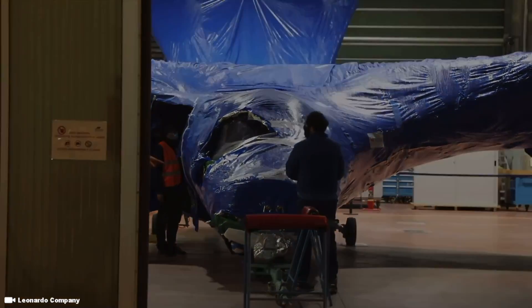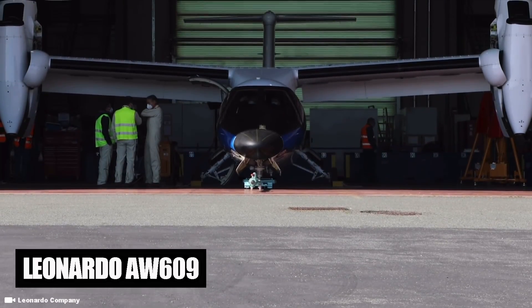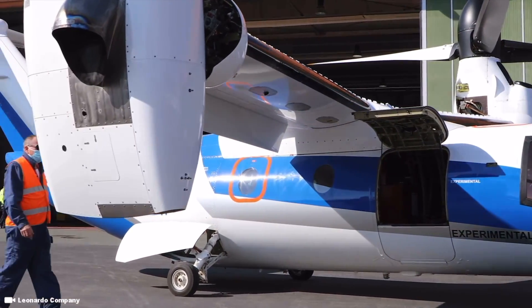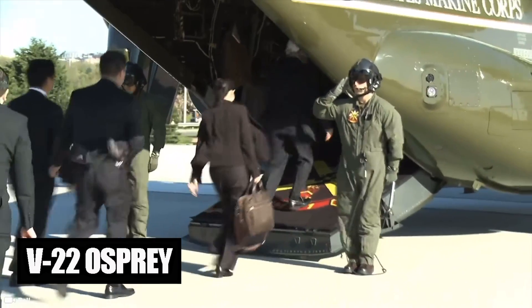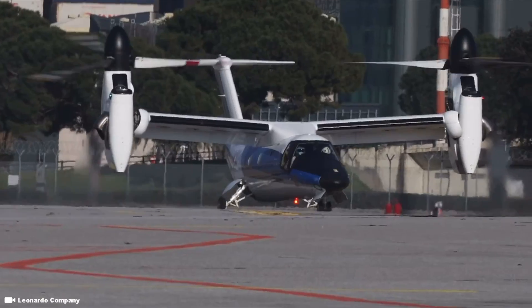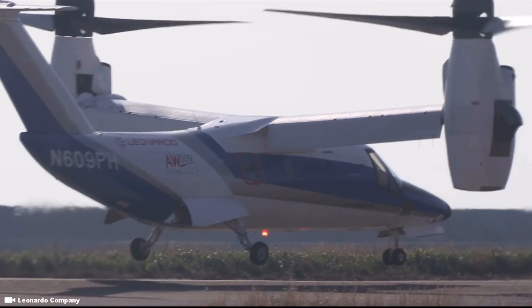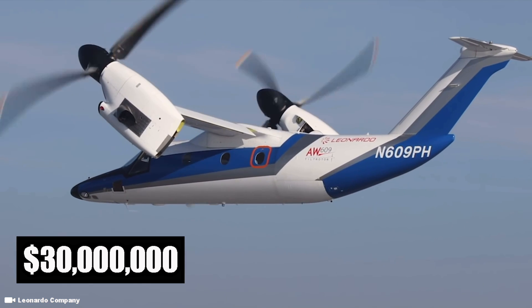Ever wonder what a 30 million dollar helicopter looks like? Formerly the Bell Augusta BA609, the Leonardo AW609 is a twin-engine tilt-rotor VTOL aircraft with a configuration similar to that of the Bell Boeing V-22 Osprey, which is used in military applications, while the Leonardo version is designed for and aimed at the civil aviation market, such as VIP customers and offshore oil and gas operators.